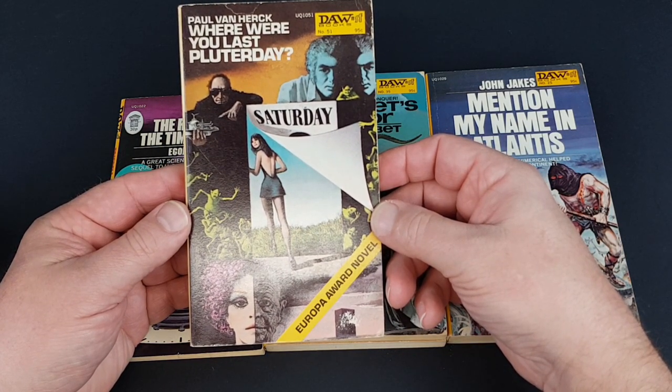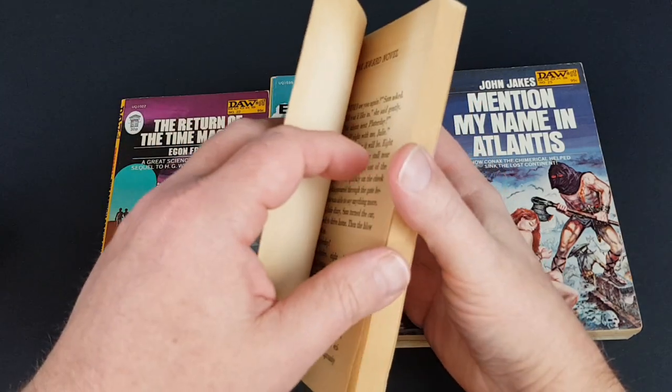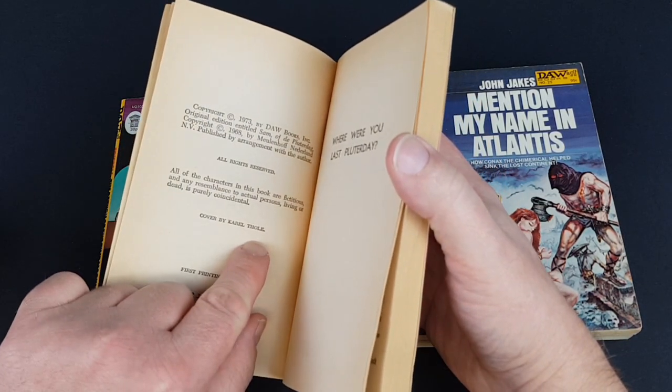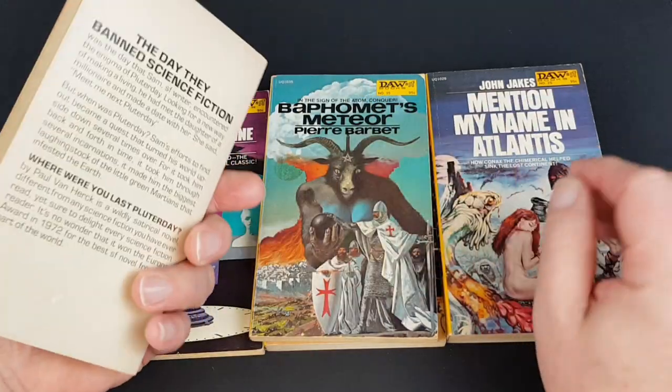Paul van Herck, Where Were You Last Pluto-day? — number 51 — quite a bit going on here and I love it, I absolutely love this one. It's really of its time, probably 1973. Karel Thole again — I think that's really nice, I like that one.